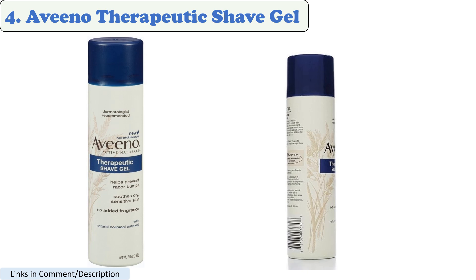Number 4: Ivino Therapeutic Shave Gel. This shaving gel is fragrance-free and contains oat extract, which is known for its soothing properties. It is also a good choice for women with sensitive skin.